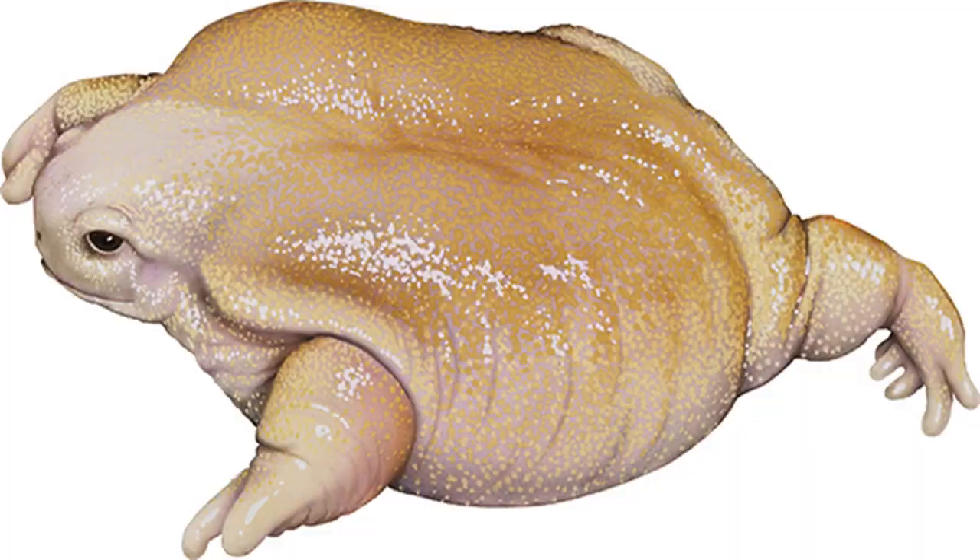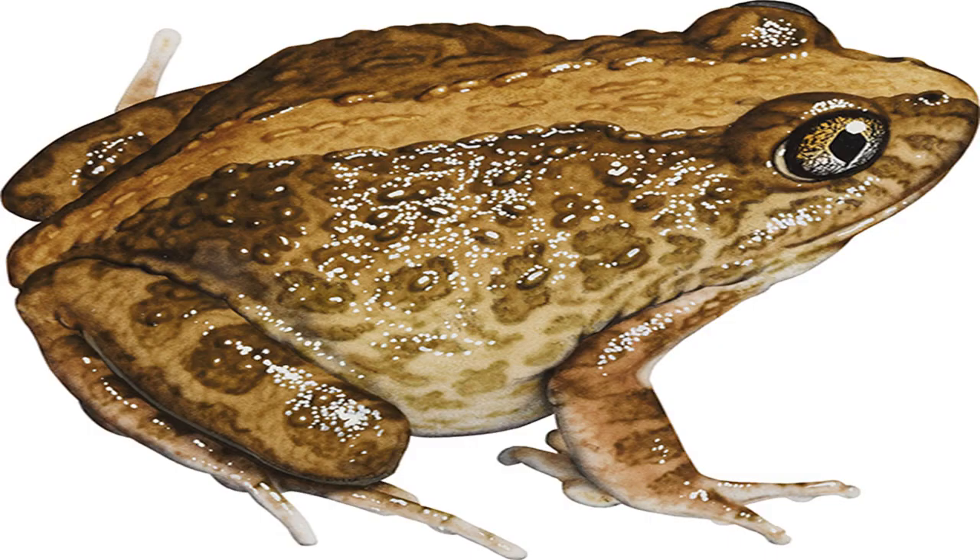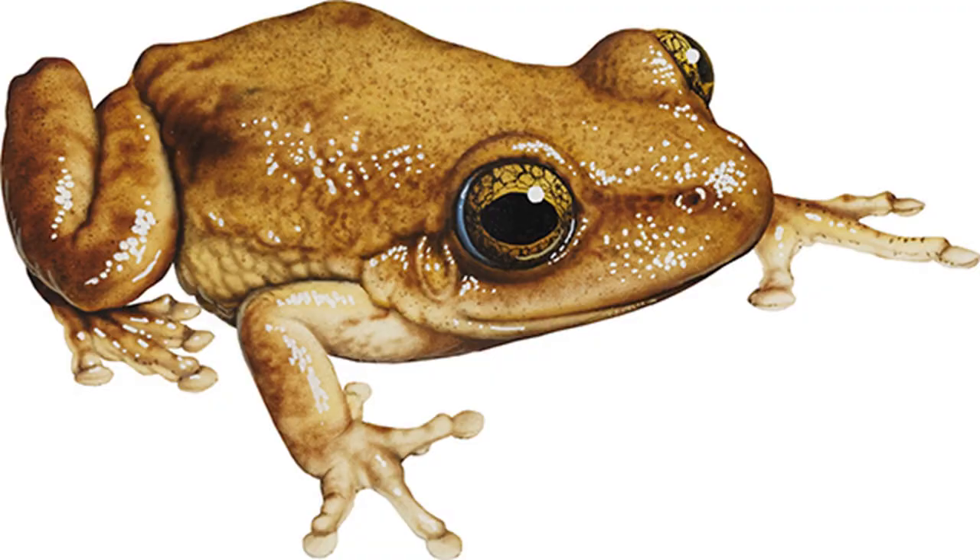Daly Waters Frog Cyclorana maculosa. Image credit: Kevin Stead. Size: males to 43 mm, females to 55 mm. Found near grassland and clay pans after heavy rain. The wide mouth of this striking frog enables it to gorge on insects and other frogs for brief periods after rain, when the clay pans in its arid habitat hold water. As the clay pans dry out, the frog imprisons itself in an underground chamber coated with its own slime, until the next heavy rains release it.